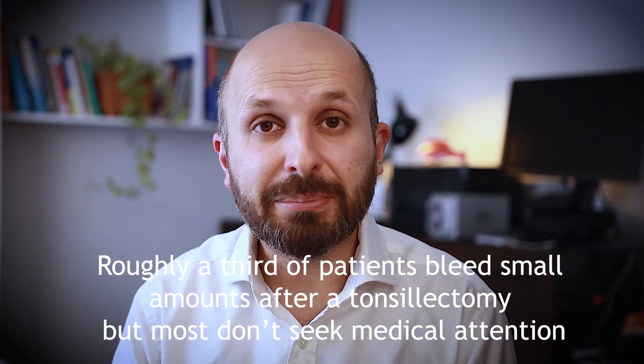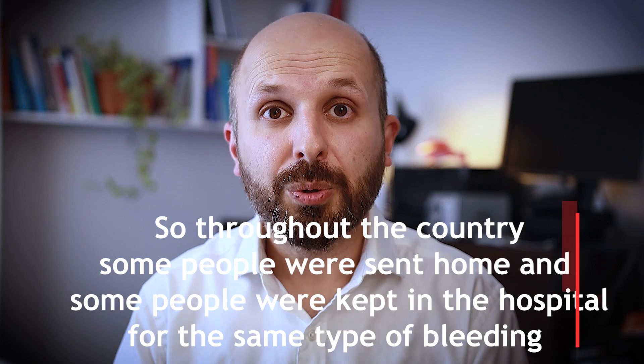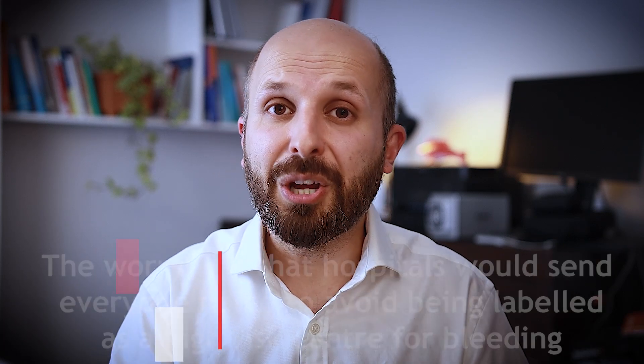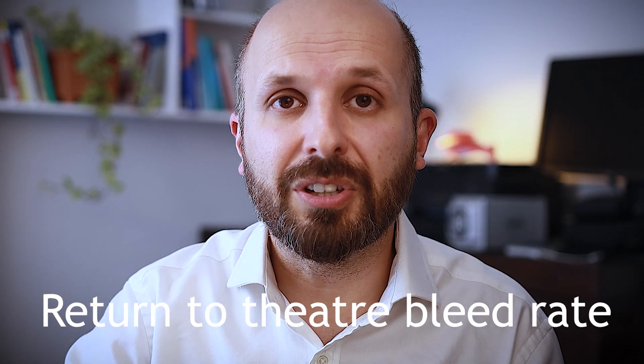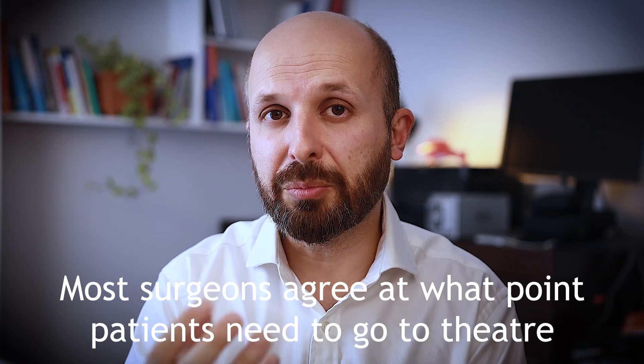Secondary bleeding is also a bit more complicated because a lot of people bleed after a tonsil operation — about 30 percent spit out some blood a few days later but then nothing else happens. Some people end up coming to A&E because they're worried, and some A&E staff would say they've stopped bleeding and can go home, while others would keep them in overnight. Because of this variance, most people now use a harder endpoint: if you go back to theatre after your tonsil operation, that's a significant bleed — and we use this back-to-theatre rate as a more precise measure.